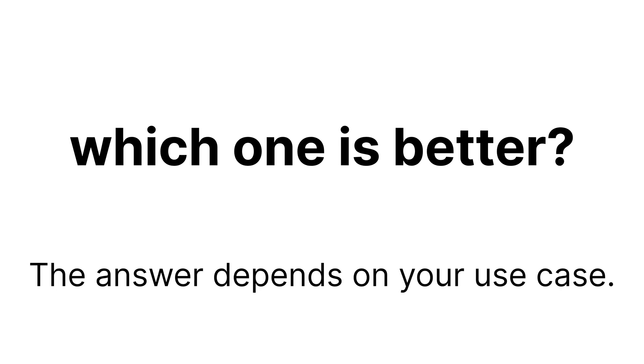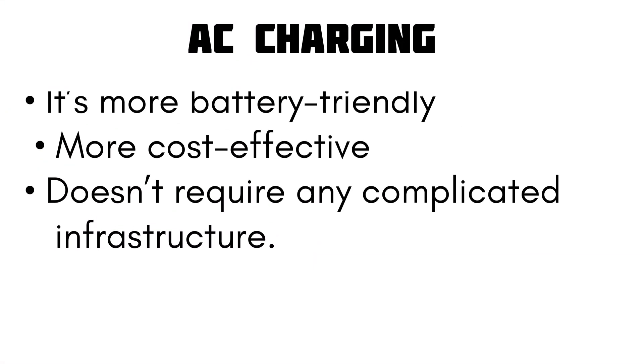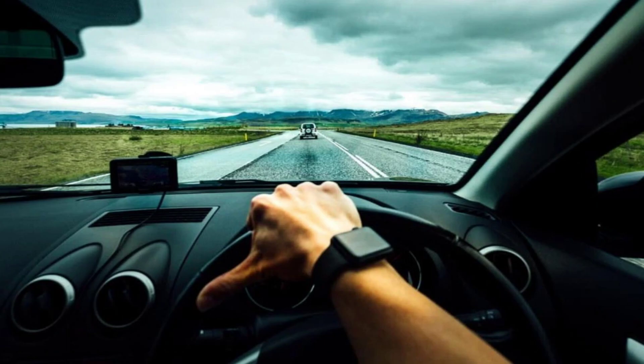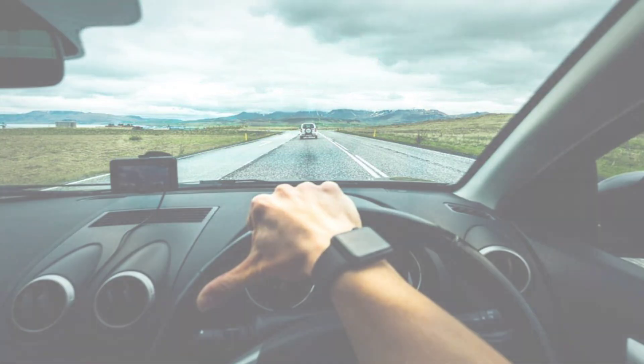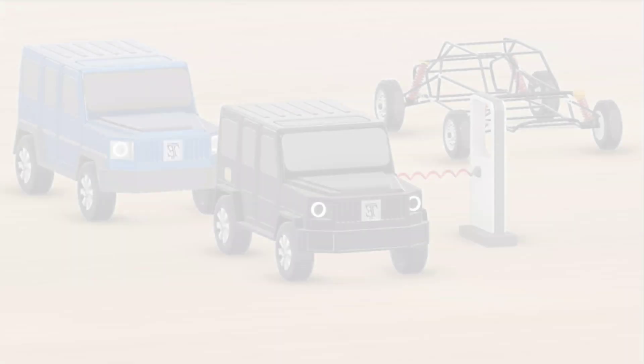Now the big question: which one is better? The answer depends on your use case. For regular daily use, like charging at home or in a parking lot while you work, AC charging is the best choice. It's more battery-friendly, more cost-effective, and doesn't require any complicated infrastructure. But if you're on a long trip and need to charge quickly, then DC fast charging is the better option. It can charge your battery from 0 to 80% in just 30 to 40 minutes, depending on the charger and your vehicle — that's a huge benefit when you're on the move.